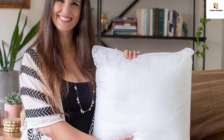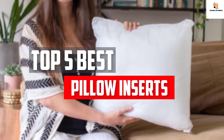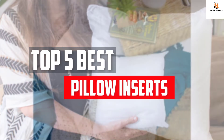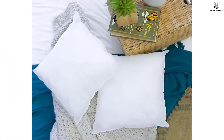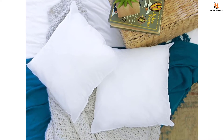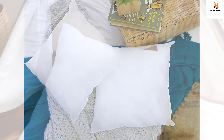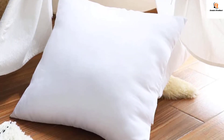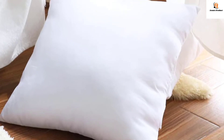In this video we will look at the top 5 best pillow inserts available on the market today. We made this list based on our personal opinion, hours of research, and customer reviews. We've considered their quality, durability, features, and more. If you want more information and updated pricing on the products mentioned, check the links in the description box below. So, let's dive into the video.